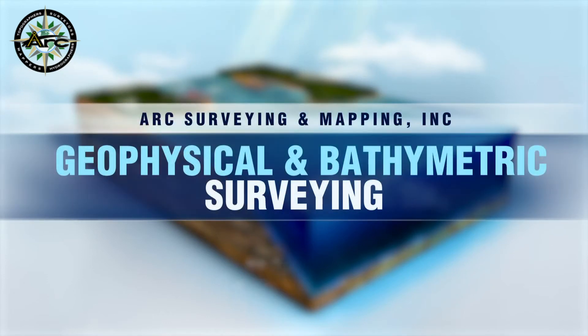Hi, I'm Jennifer. Today I'm going to explain how Arc Surveying and Mapping can save you time and money on your next dredging project by describing the entire subsurface in a four-dimensional integrated digital subsurface model.